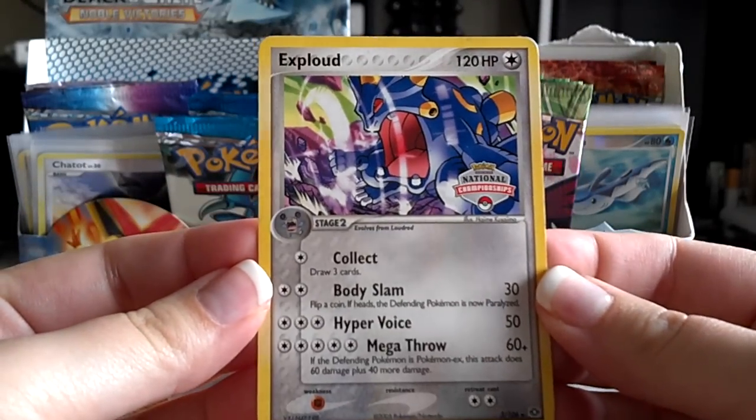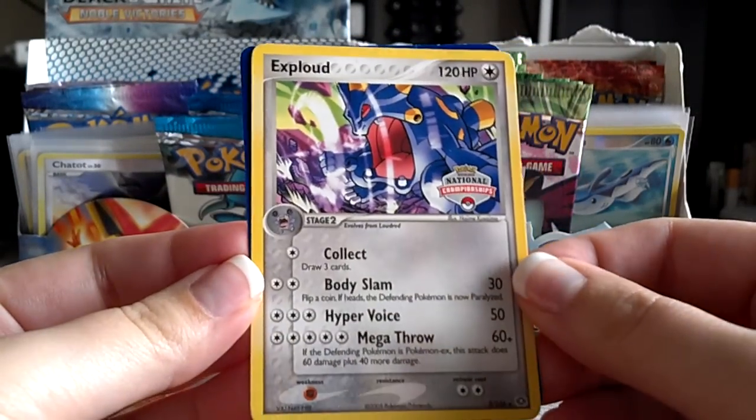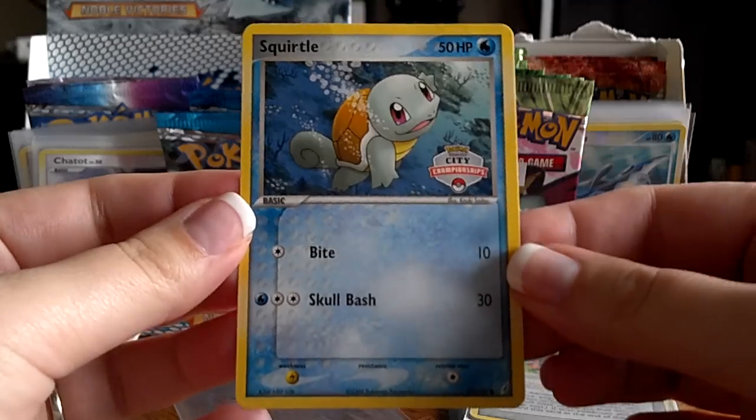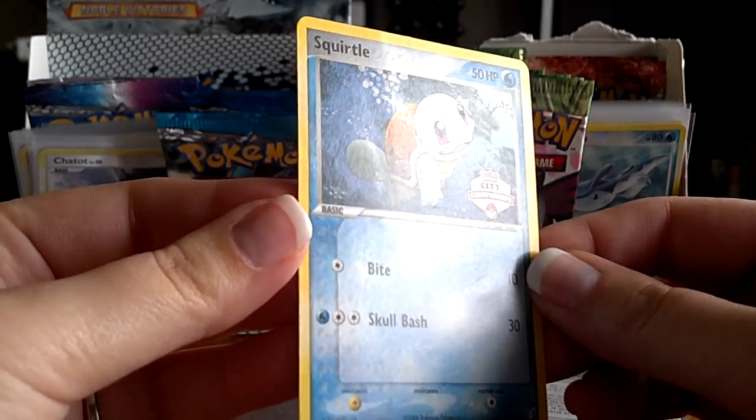Here's an Exploud from National Championships, stamped right there. Really cool. And a Squirtle from City Championships, stamped there as well.